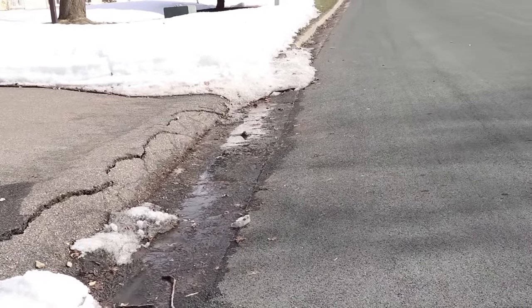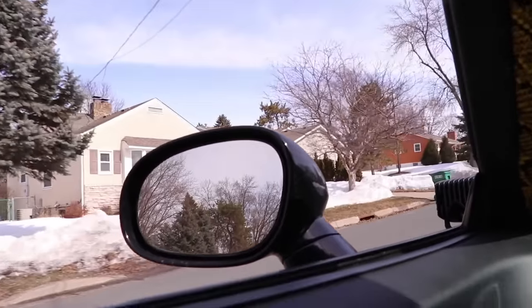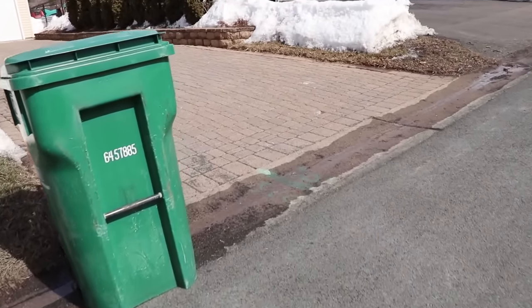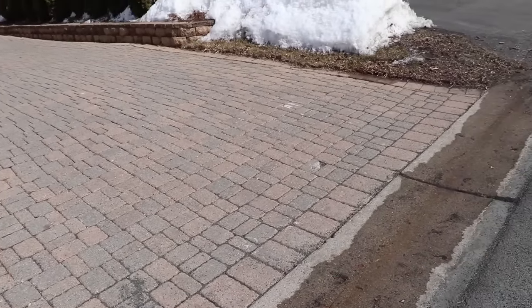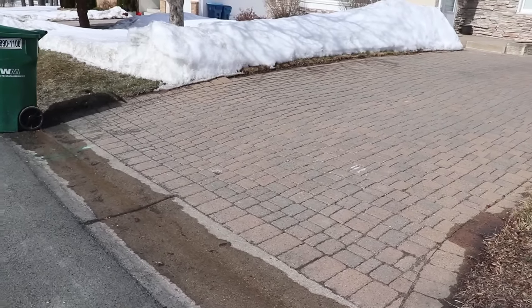You can see the amount of heaving going on — an inch of heave right there. The contractor that built the street failed. The thing to know about the paver driveway and the concrete driveway I installed is the base was prepared the same. Everything you do under the driveway is as important as what you do on top of it — 15 maybe 20 years ago, not a problem, not a chip, not a move in it. The base and how you prep it determines how well your driveway will hold up. Those driveways we just looked at are proof.